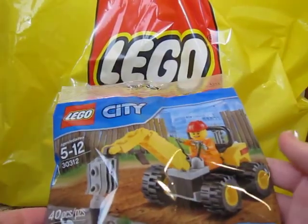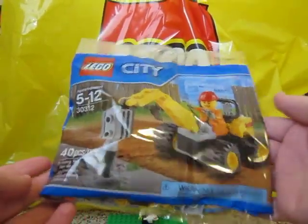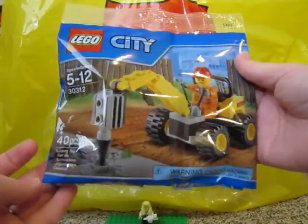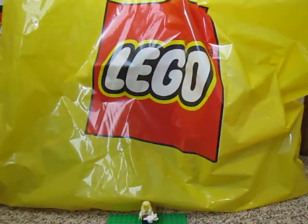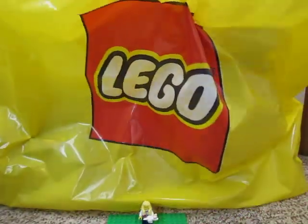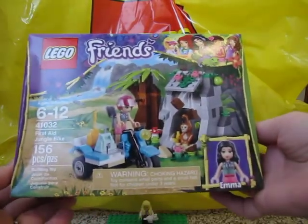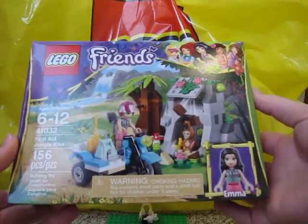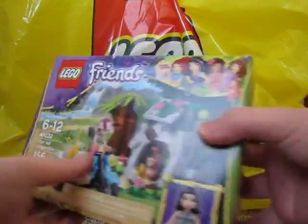The first one is if you spent over $35 they gave you this little demolition digger type thing here. So I got that. And they were selling this Friends set at 25% off if you spent over $40 I think, so I got this First Day Jungle Bike for 25% off.